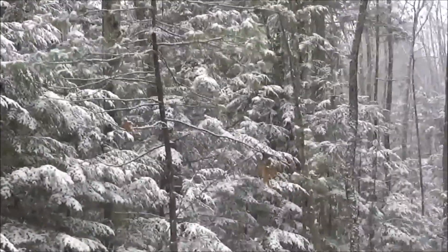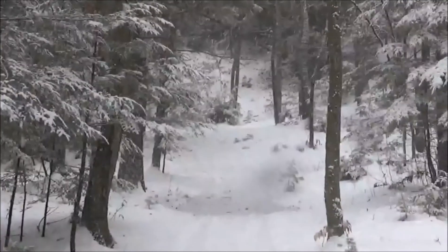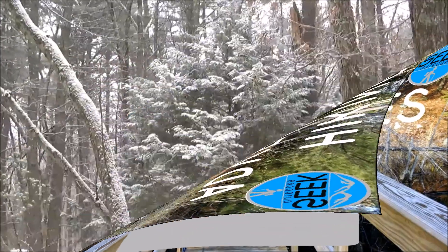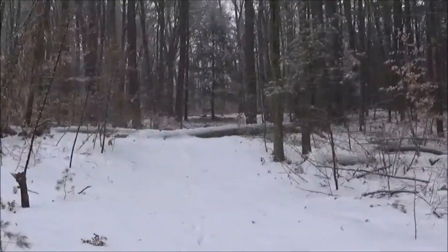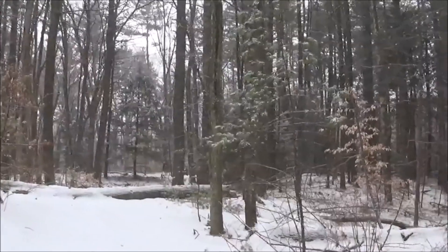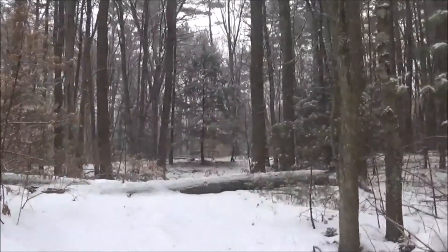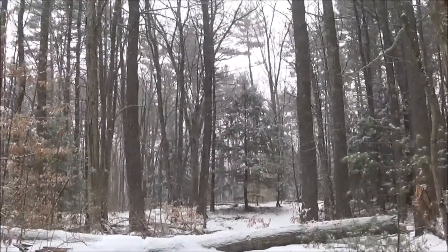Well, you couldn't ask for better weather for a hike right before Christmas. Outside the snow is falling and the woods are calling. A few days before Christmas we're getting a light snow here in the morning, so naturally I had to get out in the woods and check it out. It's very picturesque. So I guess this will be a special Christmas hike. The weather certainly is very Christmasy right now, so I'm gonna walk around and check it out.